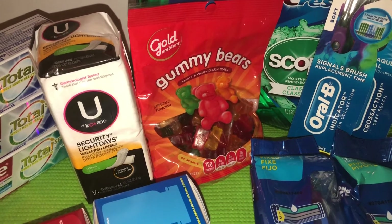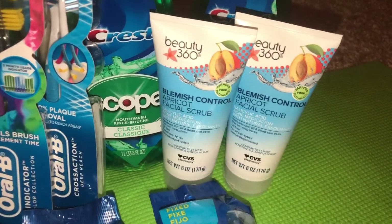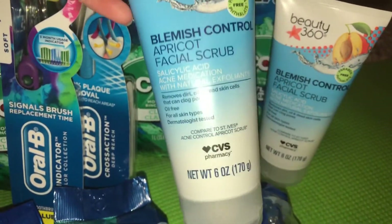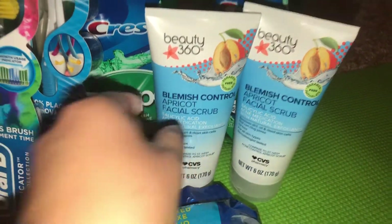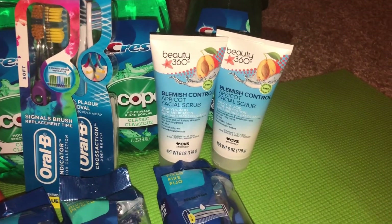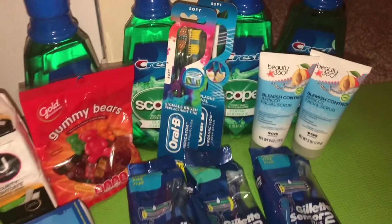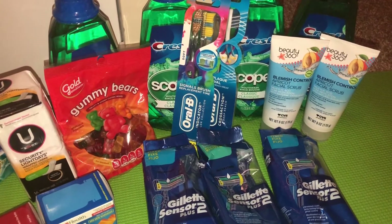If you have time right now, go ahead and load the apricot facial scrub to your card. They're giving away free six-ounce bottles of the apricot facial scrub — these are really big and great freebies. If you know somebody who needs it or want to donate it, these are great to pick up because all you have to do is send that free coupon to your card and check out with it.